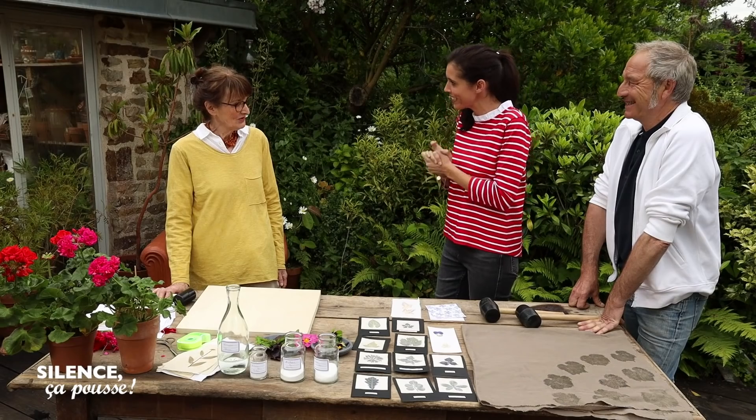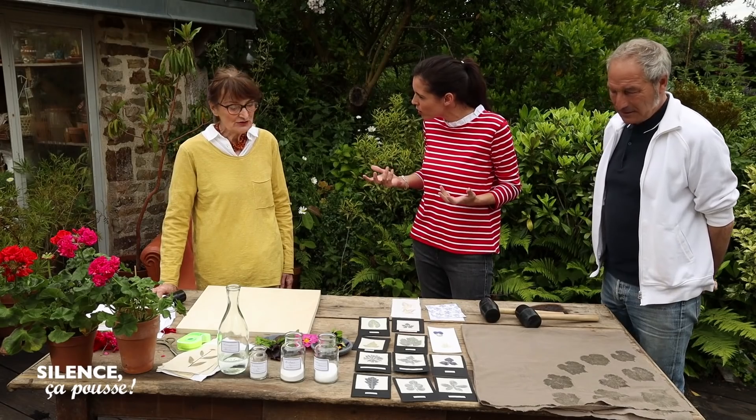Il s'agit de Bernadette Terrasse. Bonjour Bernadette. Il y a une petite voix douce en plateau et pourtant, c'est une créatrice sanglante, puisque l'on va marteler les fleurs. Dangereuse. Alors, il s'agit de quoi ? De marteler des fleurs.